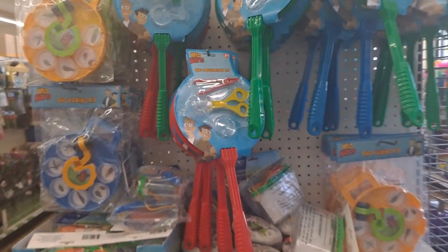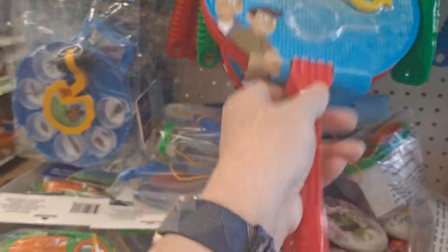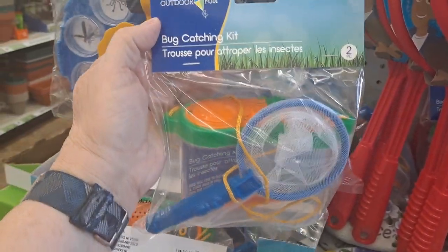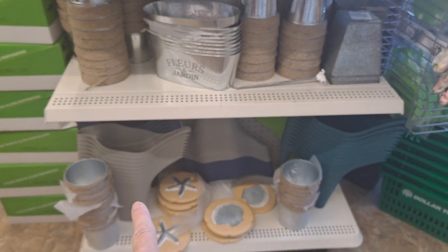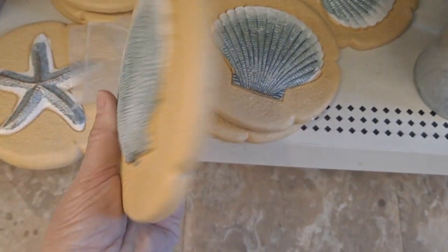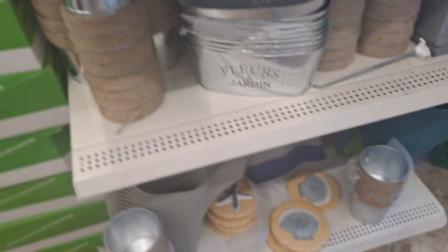This end cap has more of the PBS Kids shows — the Wildcats. These are great little outdoor things; I got some for my granddaughter last year. This bug viewing kit and these cute little bug catching kits are great if you're going to do something educational with your child and take them out into nature. And then we have some more gardening stuff here — look how pretty these are with that coastal style. I actually might pick up a couple of these for my garden.